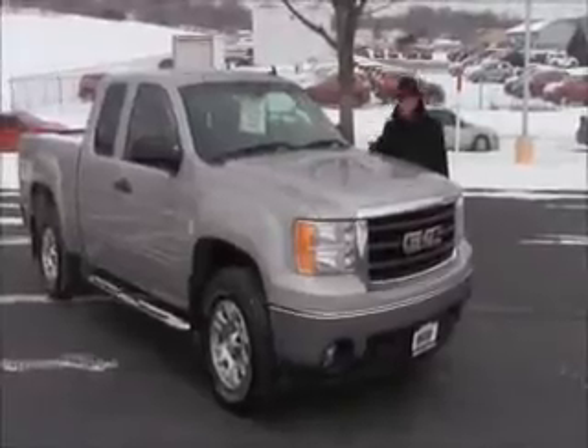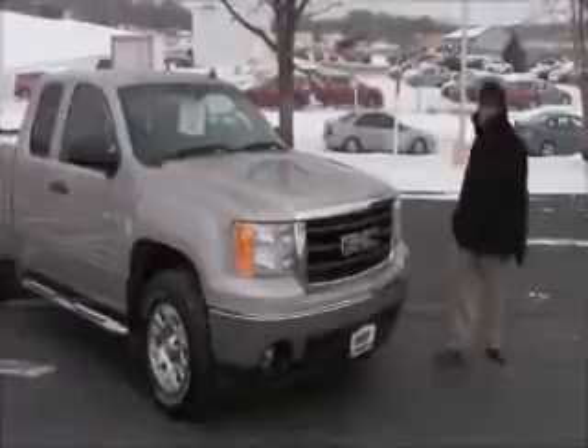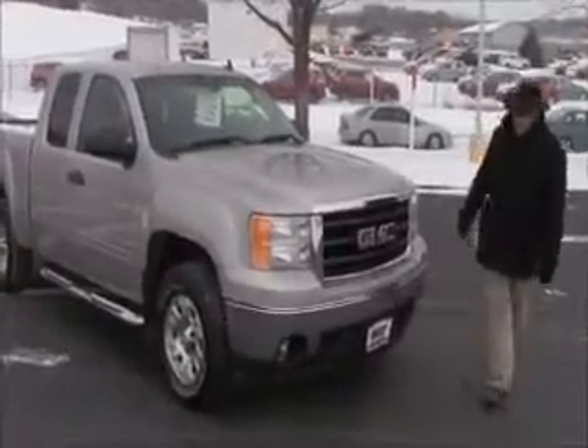Brian Kelly here for Honda Giant, here to show you this 2008 GMC Sierra. It just came in on trade on a new car. It has 128,000 miles.